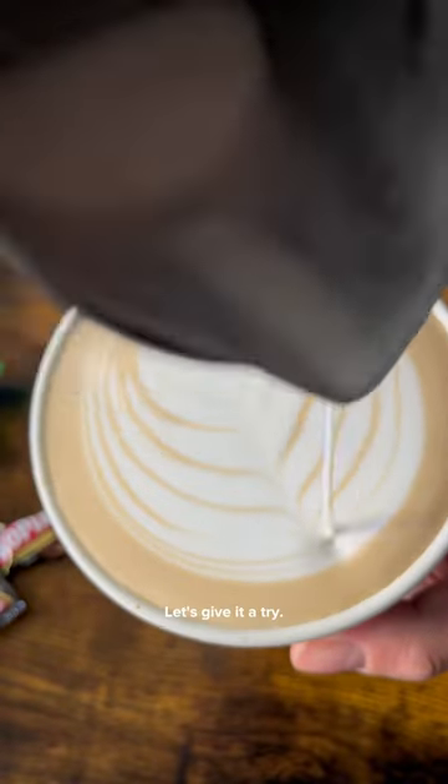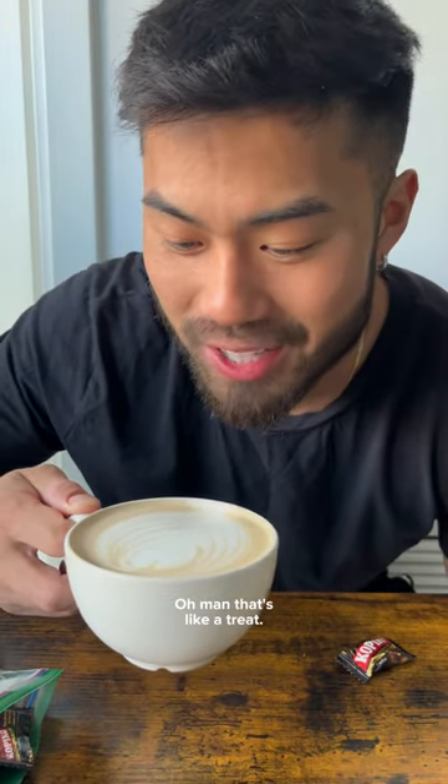All right, Kopiko as a latte. Let's give it a try. Oh man, that's like a treat.